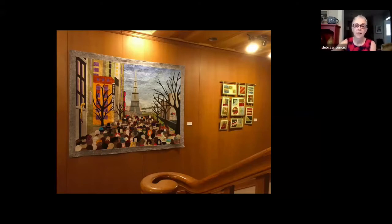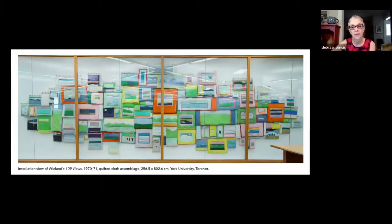In Canada, one of the pioneers of the art quilt was Joyce Wieland, whose dates are 1930 to 1998, who began to work with the medium in the mid-1960s. I'm showing you here an installation at the Scott Library at York University, titled 109 Views from 1970 to 71, a quilted cloth assemblage — 109 views of little landscapes — and I think as we'll see going through this exhibition, there are certainly echoes with Joyce's work from 1970.